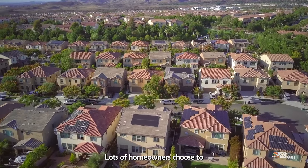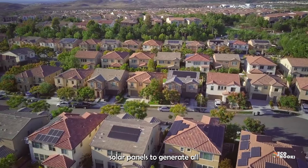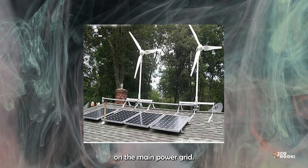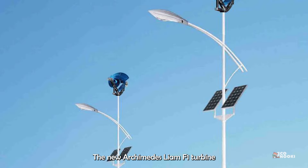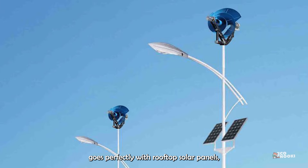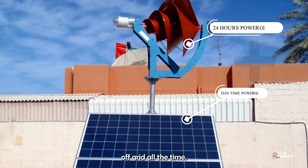Lots of homeowners choose to combine wind turbines with solar panels to generate all their energy without relying on the main power grid. The new Archimedes Liam F1 turbine goes perfectly with rooftop solar panels, making it possible to live off-grid all the time.